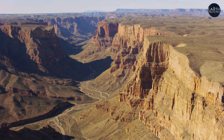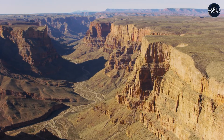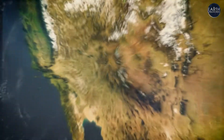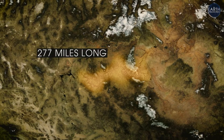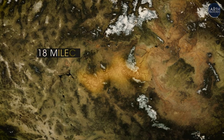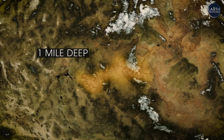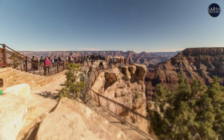Cut and carved by the Colorado River, Arizona's Grand Canyon covers more ground than the country of Luxembourg. It's 277 miles long, as much as 18 miles wide in some places, and more than a mile deep. It's not the largest on Earth, or the widest, or the deepest, but it's the grandest.